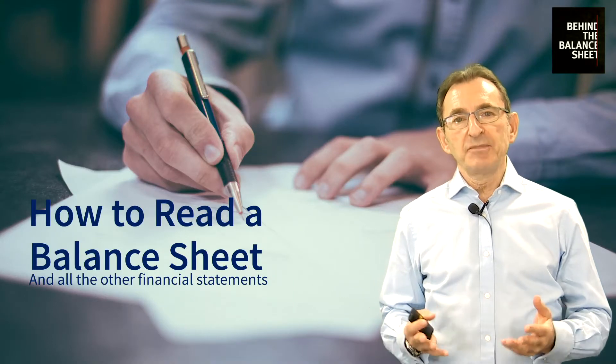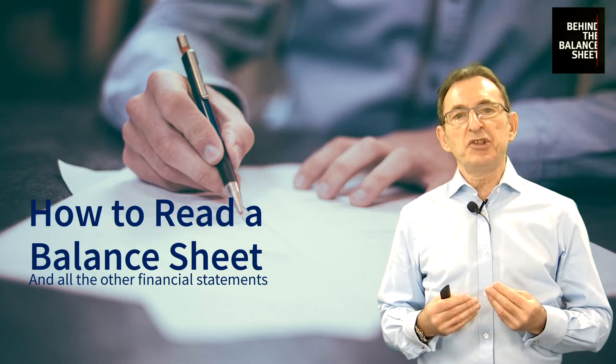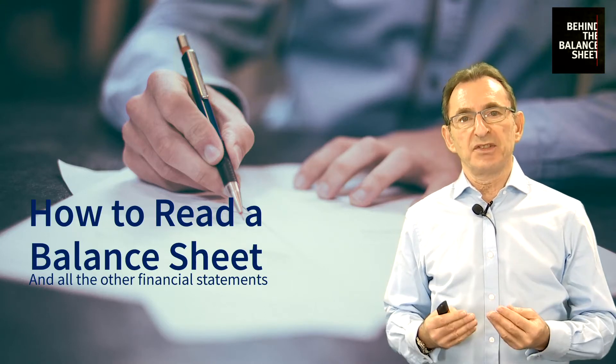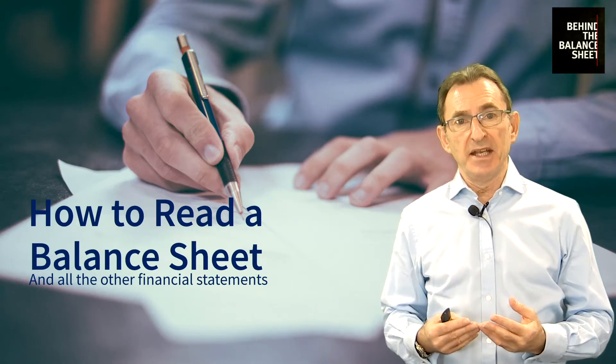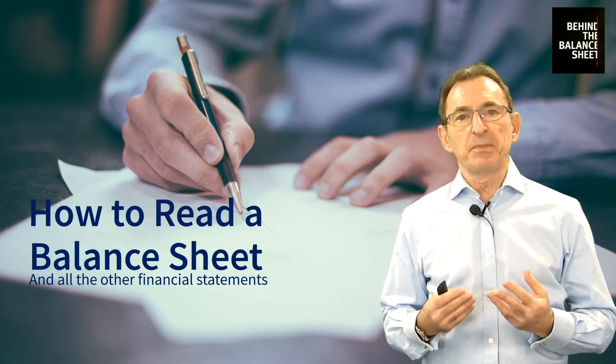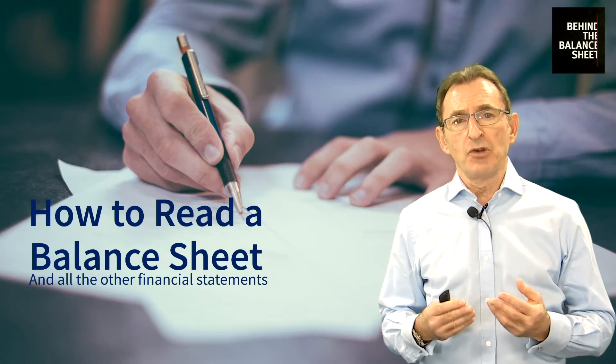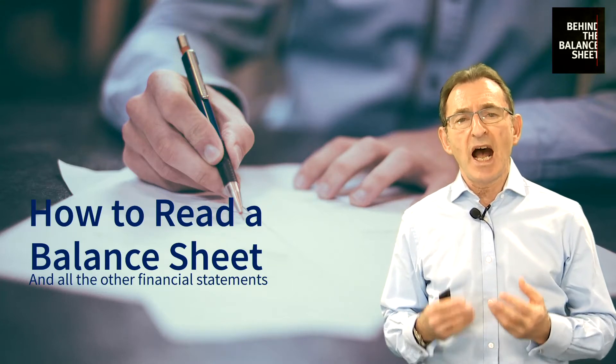Hi, I'm Steve Clapham. I'm the founder of Behind the Balance Sheet. We train professional investors in forensic accounting techniques. Now, we're bringing that skill and that expertise to benefit the private investor. And I'd like to tell you about our brand new course, How to Read a Balance Sheet.